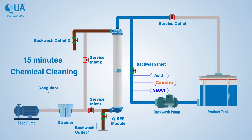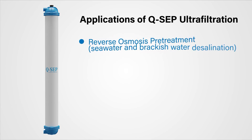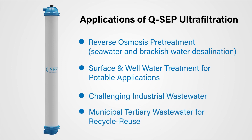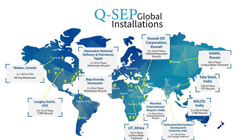Chemical cleaning is done once in one to two days depending upon the rise in TMP. QSEP membranes have high pH tolerance between 2 and 12. QSEP has wide acceptance worldwide, and customers across the globe have selected QSEP as their ultrafiltration membranes of choice.